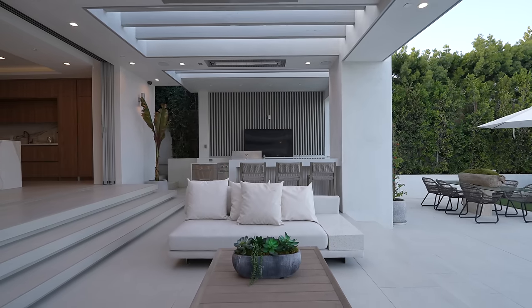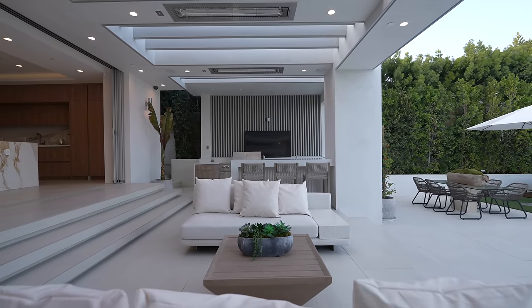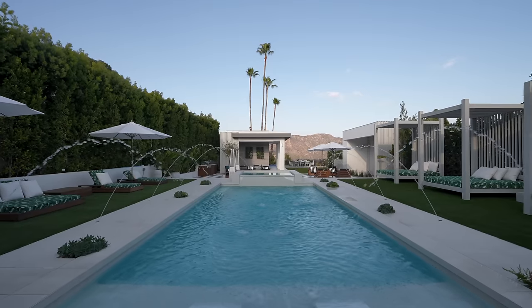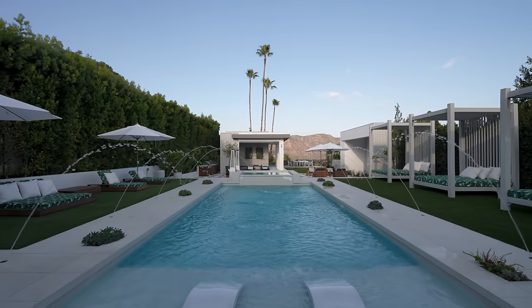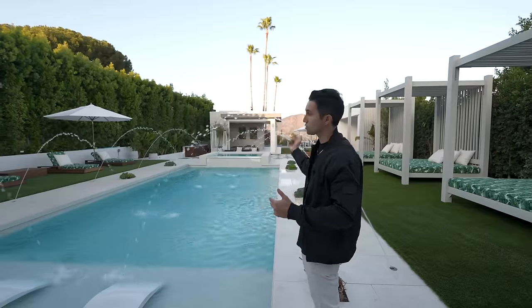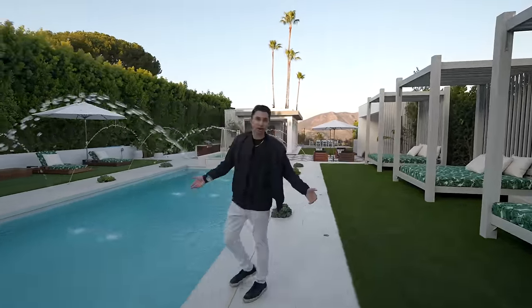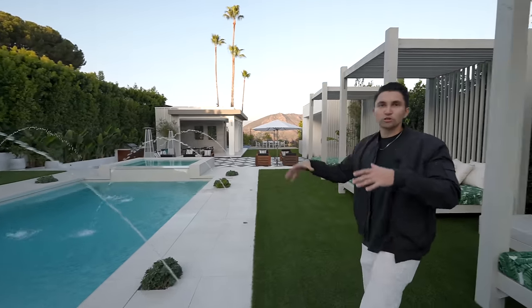Out in the backyard, you have heat lamps above, built-in speakers, and recessed lighting — three heat lamps throughout, so even on a chilly day up here in the hills you'll still feel pretty good. Now here's your pool — very large. You have a shallow end with day beds and lounge chairs, and eight water features flowing into the pool.